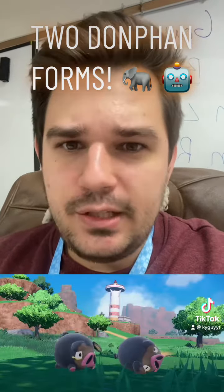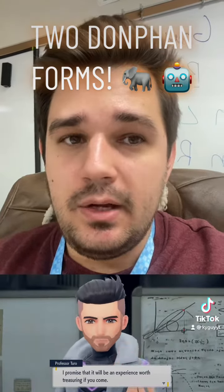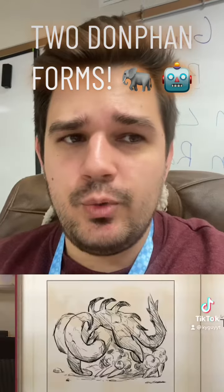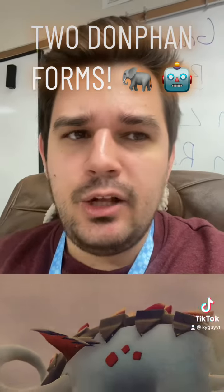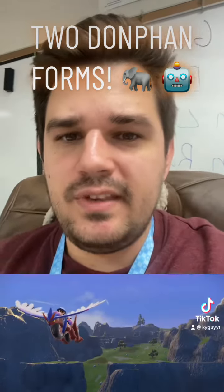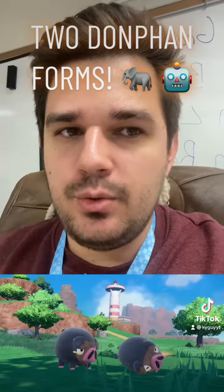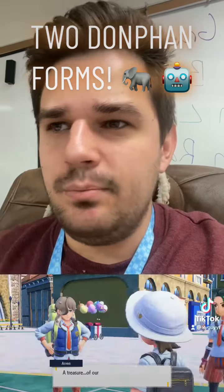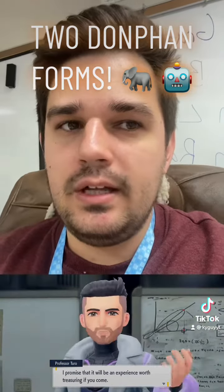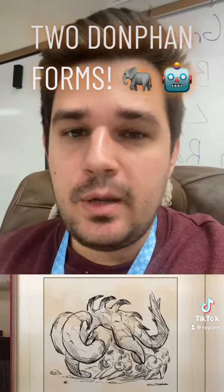We're getting two what appear to be Donphan forms. I checked on Serebii.net and apparently their names are Great Tusk and Iron Treads. I don't know if these are going to be their official names, but it seems like these are the nicknames they're being given. Great Tusk I would assume applies to the one that looks like a prehistoric Pokemon, and Iron Treads applies to the futuristic version.